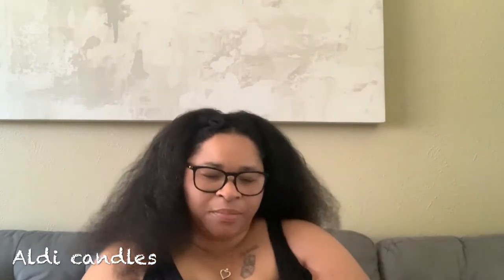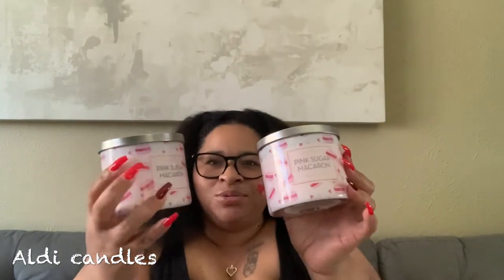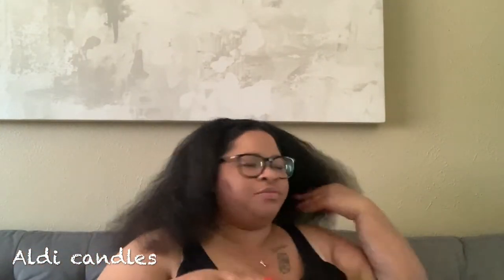This is from the Valentine's collection — it is the pink sugar macaroon. You guys went crazy over this packaging on my Instagram and I love this so much I bought two, because it smells so good as well. It's really pretty in my babe cave, so I got two of those from the Valentine's collection.